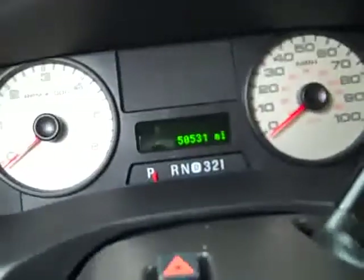Inside, you get the Lariat package, which gives you the dual-power heated tan leather seats. No rips or tears in the seats. It has Husky floor mats, and the carpeting is pretty clean underneath. This truck has 50,531 miles. CD player. 4x4 shifter on the floor.